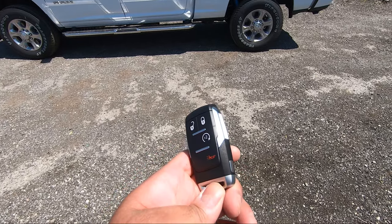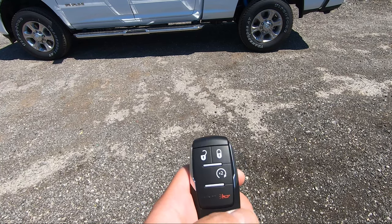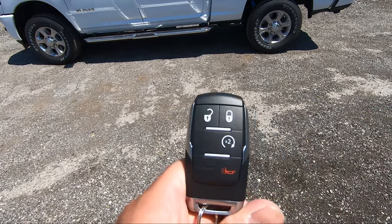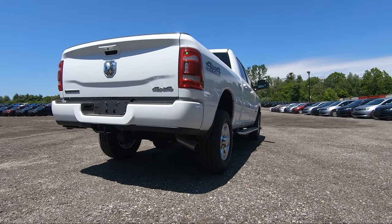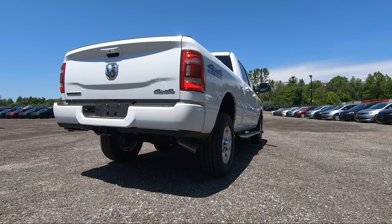As for the key fob, it's a traditional Ram key fob. You've got your unlock, lock, remote start, and panic button. This particular one does not have the tailgate release. On the rear it just says Ram and looks very nice. To hear how this bad boy sounds, you double-click the remote start, give it a second, and the Cummins engine comes to life.